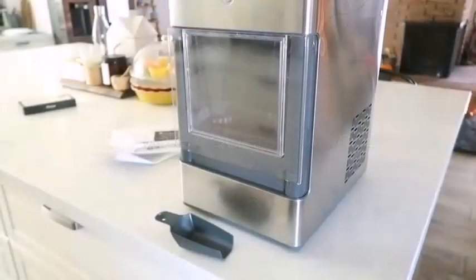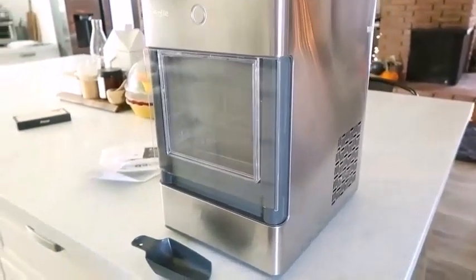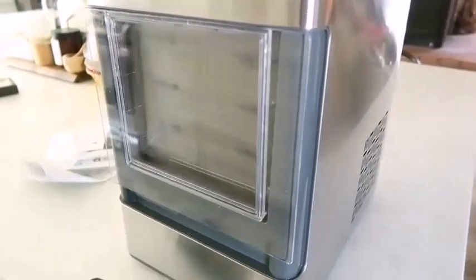An ice maker is a kitchen appliance dedicated to making a large amount of ice in the comfort of your own home. This prevents you from having to stock up on ice for parties and special occasions you host at home.